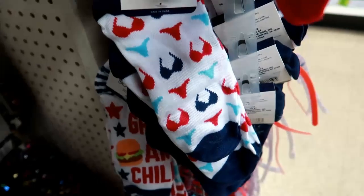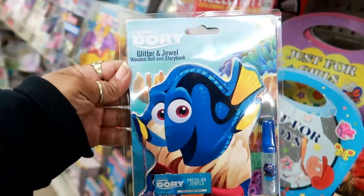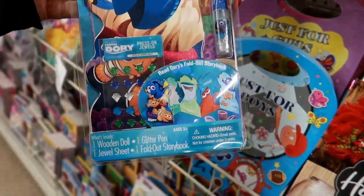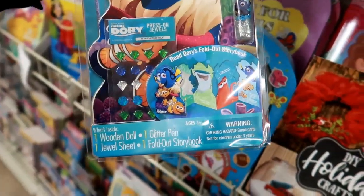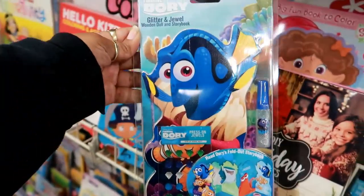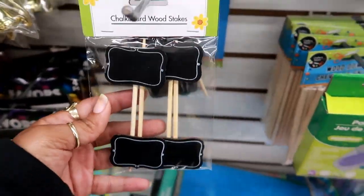Oh look at this — it's a Finding Dory glitter and jewel wooden doll and storybook. You read Dory's fold-out storybook. So you get one wooden doll, one glitter pen, one jewel sheet, and a fold-out storybook. I think these chalkboard wood stakes are kind of cool too — you get four of them in the pack.